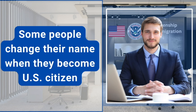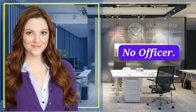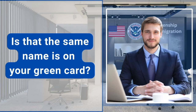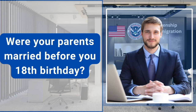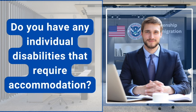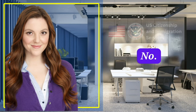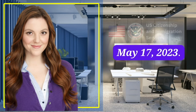Some people change their name when they become a U.S. citizen. So would you like to change your current name? No, officer. Is that the same name as on your green card? Yes, it is. Were your parents married before your 18th birthday? Yes, officer. Do you have any individual disabilities that require accommodation? No. When was your last trip outside the United States? May 17, 2023.